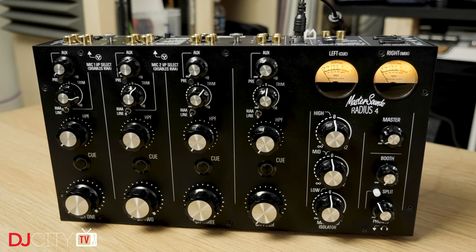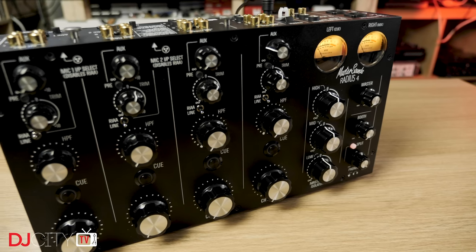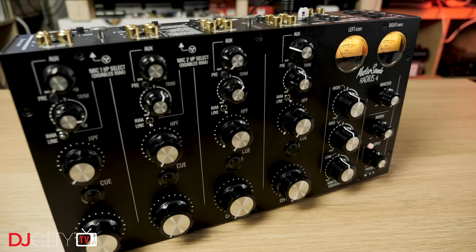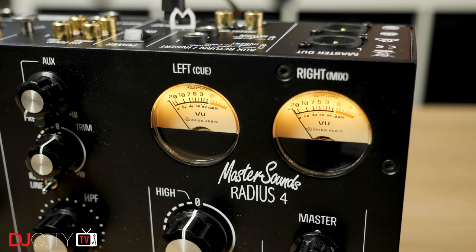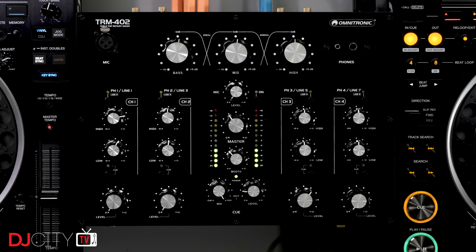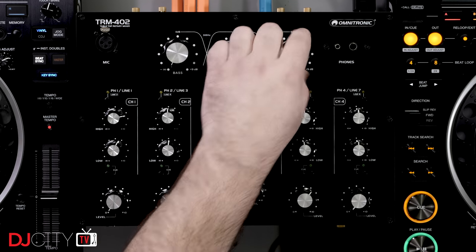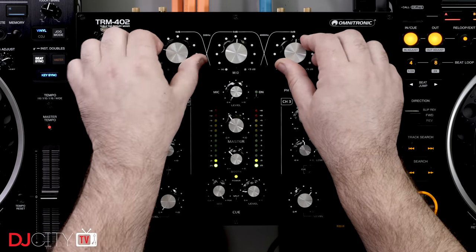I'm not as much of a fan of the DJM-V10 LF — it reduces the flexibility of the mixer and turns it into a more niche product, but no doubt it will make some DJs very happy. Speaking of niche, I must give a quick mention to Master Sounds. The company managed to produce a third version of their Radius 2 and 4 rotary mixers, retaining the same sound and build quality as older iterations but at a significantly lower price. As someone who really enjoys playing on rotaries, the more affordable options there are on the market the happier I am. I've also got a review of the very budget Omnitronic TRM-402 coming soon — which proved itself as a quality product to me this year.